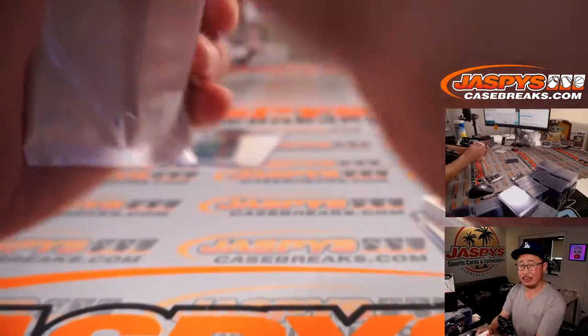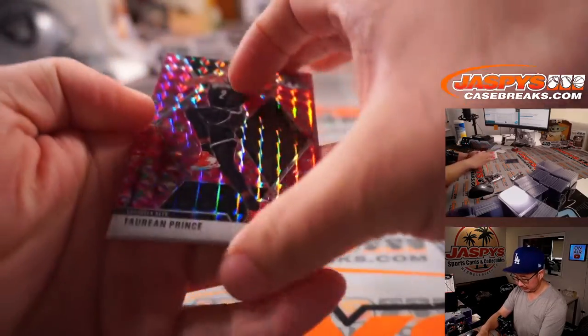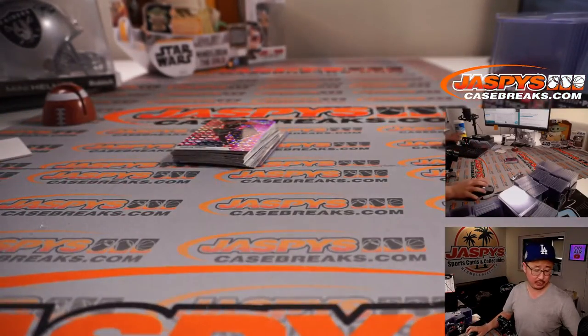What about the Pink Camel? Let's see what we have in here. Torn Prince, J.J. Reddick, and Eric Pascal. Not bad seeing a Genesis there — that's pretty cool. Let's flip back to this screen over here.